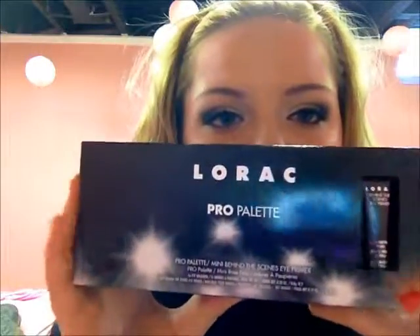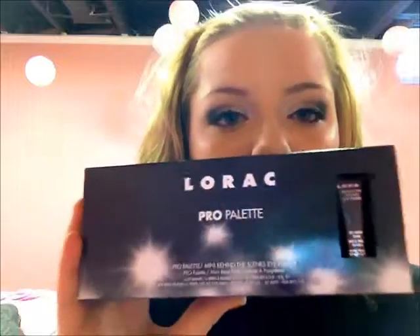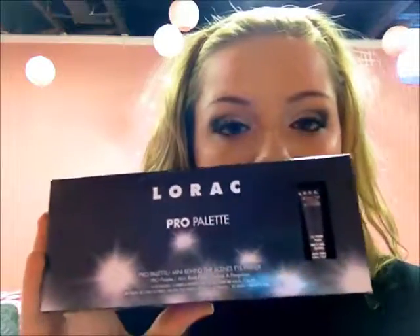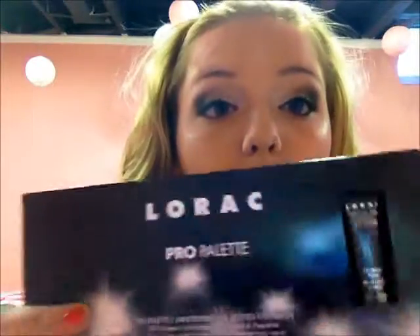What I am so excited about is the Lorlac Pro Palette. I have never heard of this until like two days ago. I mean, I've heard of the brand Lorlac, but — Lorlac, why am I saying that? Lorlac.